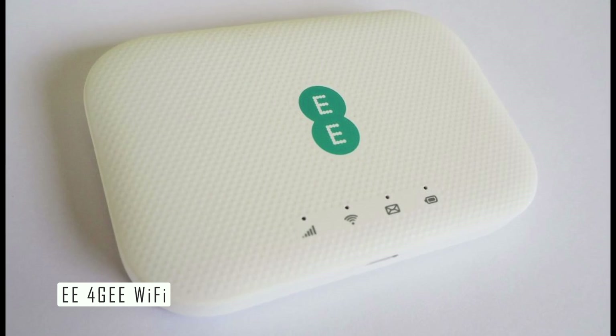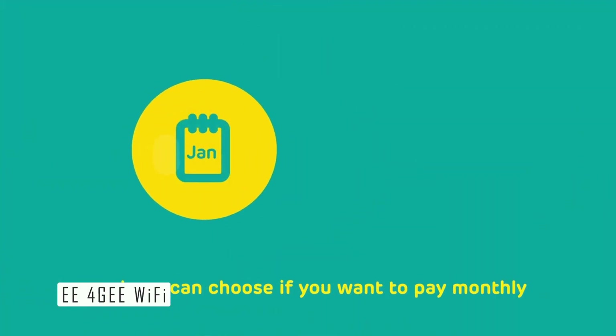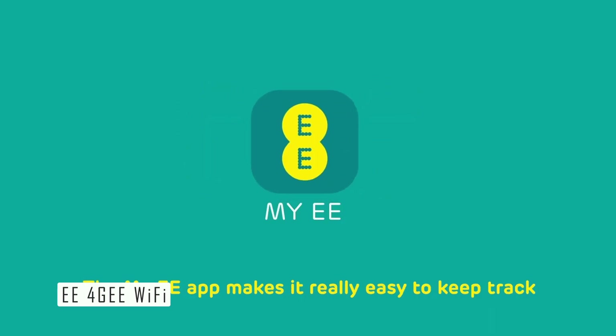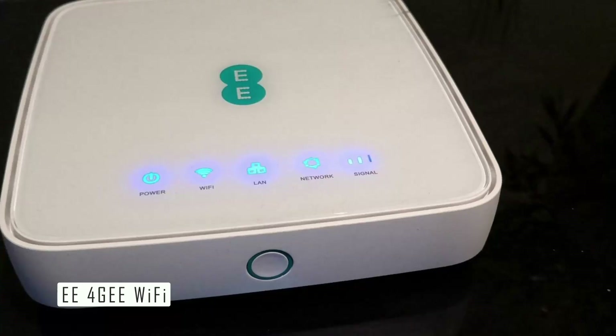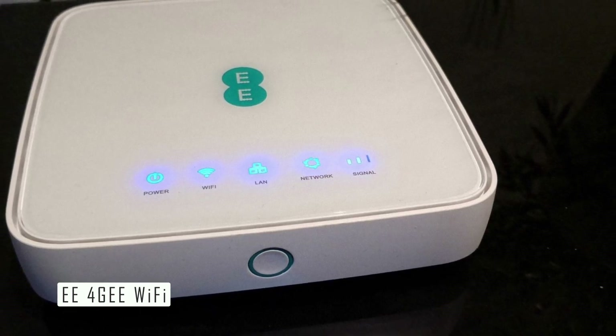However, there are also some drawbacks of the E4G Wi-Fi device that you should be aware of. The data plans range from 5 gigabytes to unlimited data per month, but they are quite expensive compared to other providers. Another drawback is that it does not support 5G internet speeds.